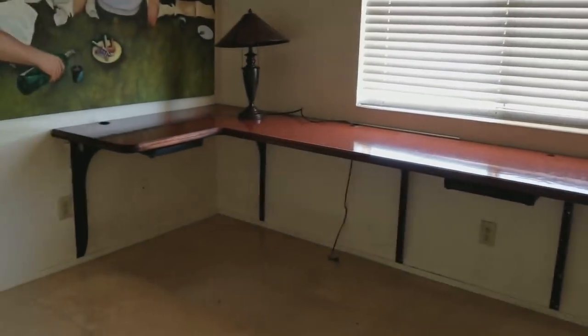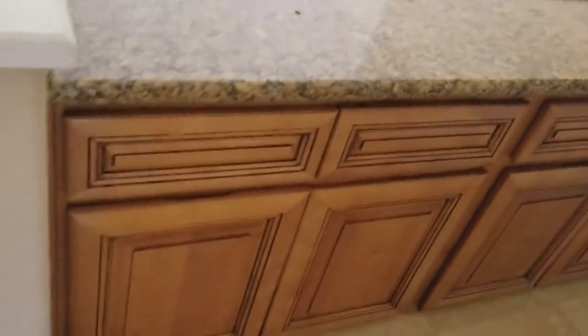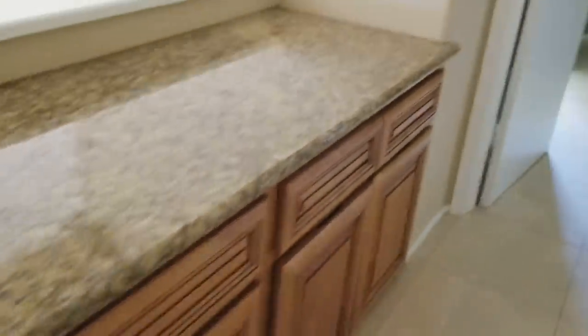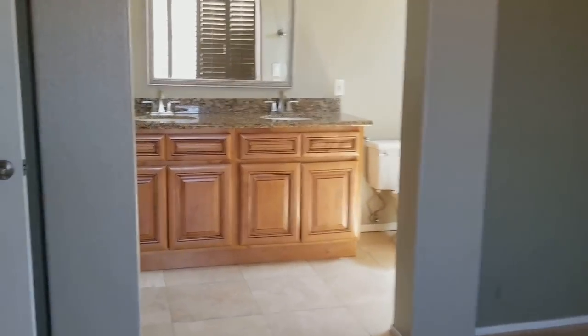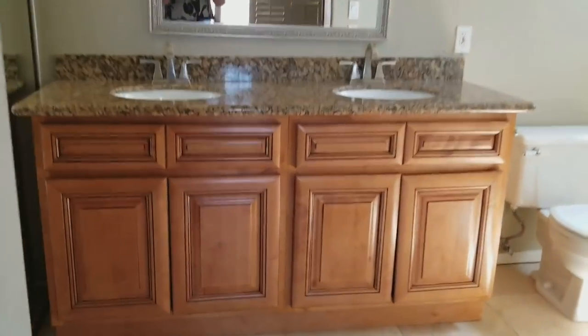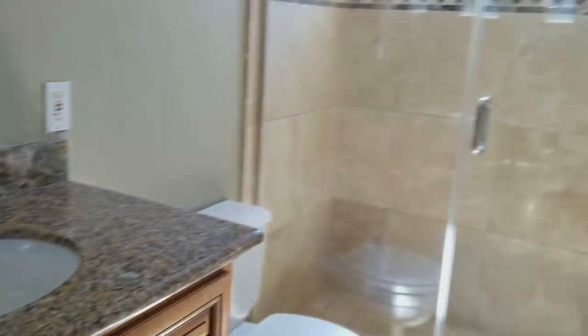That table can be taken out and we can use this as just a secondary bedroom. We do have a perfect landing area, and this is the master — just quickly open up the shutters — as you can see how much light that brings in. We do have dual vanities, a remodeled shower, as well as a walk-in closet.